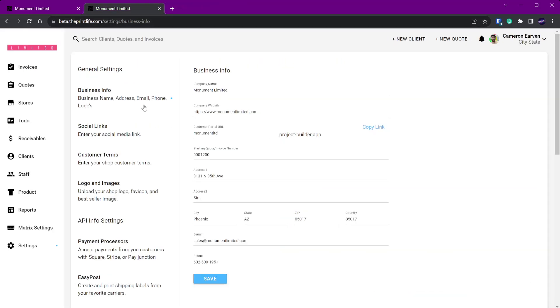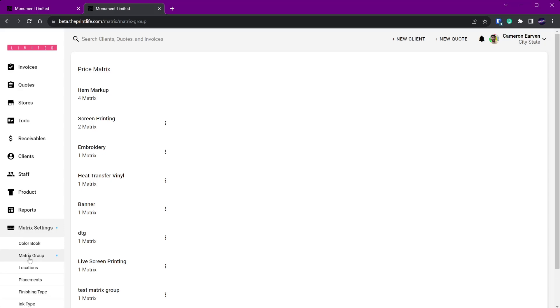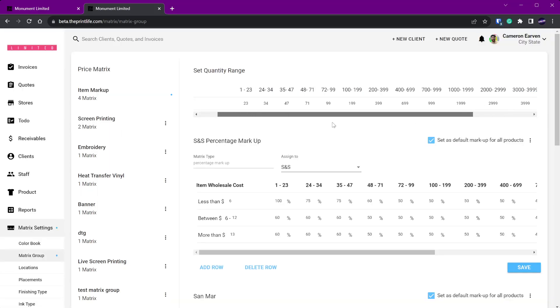The customer portal is live — I recommend you start utilizing it right away. Another big change: under Matrixes, go to Matrix Group. Up to this point you had a running system quantity range, and it was built that way because the software was originally just for screen printing. Now with the ability to quote embroidery, direct-to-film, and direct-to-garment, that has changed. It required a lot of work — we had to rebuild the matrixes and databases — but it's done. Under Item Markup it still has a system quantity range for all your items.